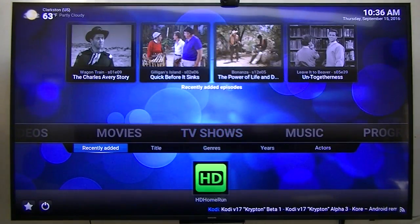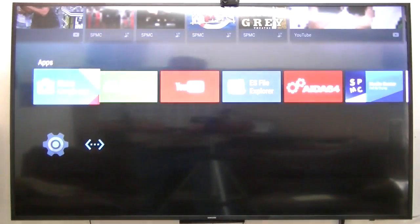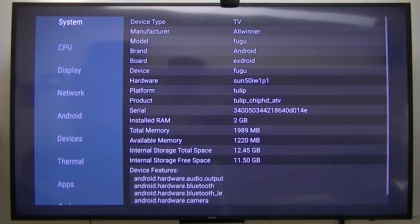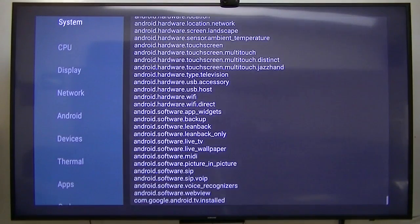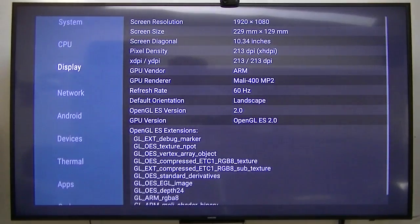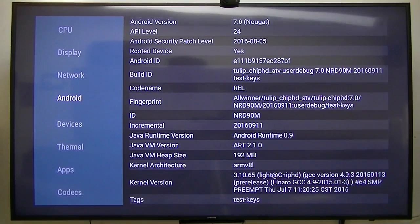Let me give you one more clue to what it is. Manufacturer: AllWinner. Brand: Android. Display: 1920 by 1080 — it's an HD display. Running Android Nougat 7.0. Kernel version is July 7th, 2016.